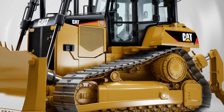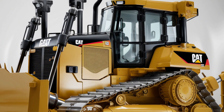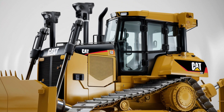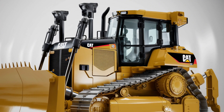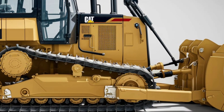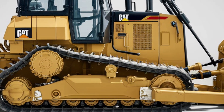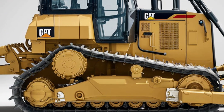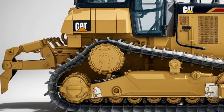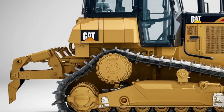The Cat D2 dozer has been a game changer in the compact dozer segment, and the 2025 model takes it to an entirely new level. Built to tackle diverse terrains with ease, this dozer is designed for construction professionals who demand precision, efficiency, and reliability. With its updated technology, enhanced performance, and user-friendly features, the 2025 Cat D2 is set to redefine expectations in the industry.